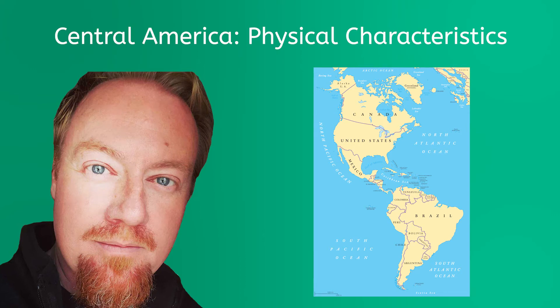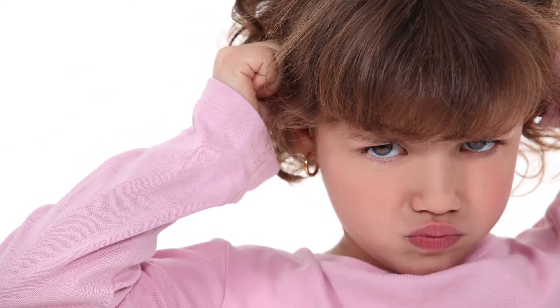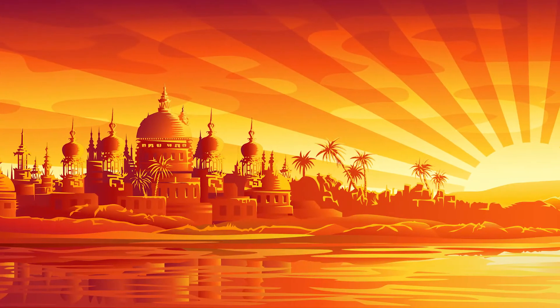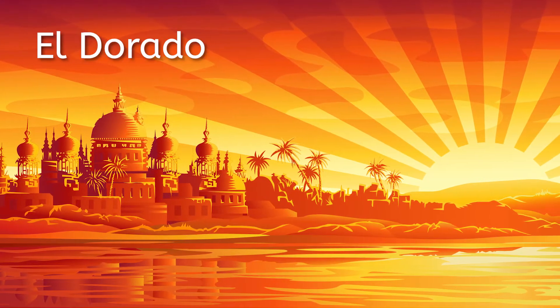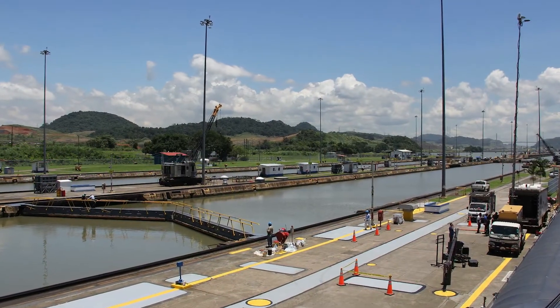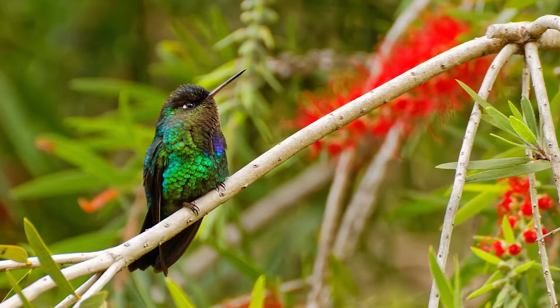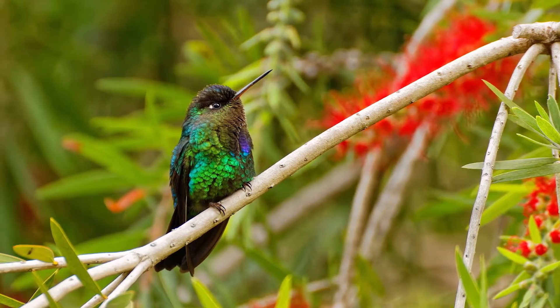Hey everybody, Brian here. Crammed in between the vast country of Mexico and the vast continent of South America, Central America often feels a little like the middle child of the Western Hemisphere. Its size, population, output, and importance have all been seemingly dwarfed by its giant neighbors. But as most middle children will tell you, don't let the size fool you. Central America is home to one of the origins of the mythical El Dorado, or City of Gold, which drove Conquistadors throughout the area, one of the most important commercial waterways in the entire world, and serves as a place of incredible biodiversity. So today, let's learn about the physical characteristics of Central America.